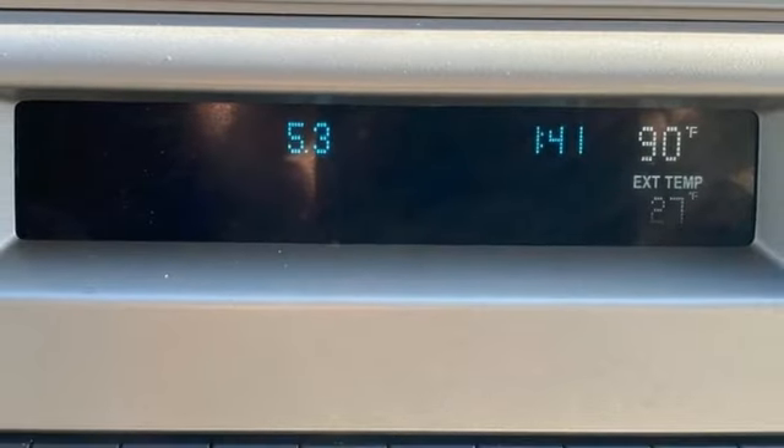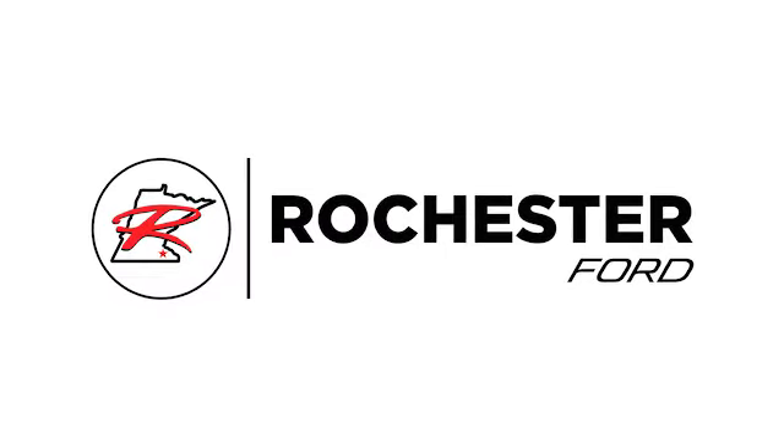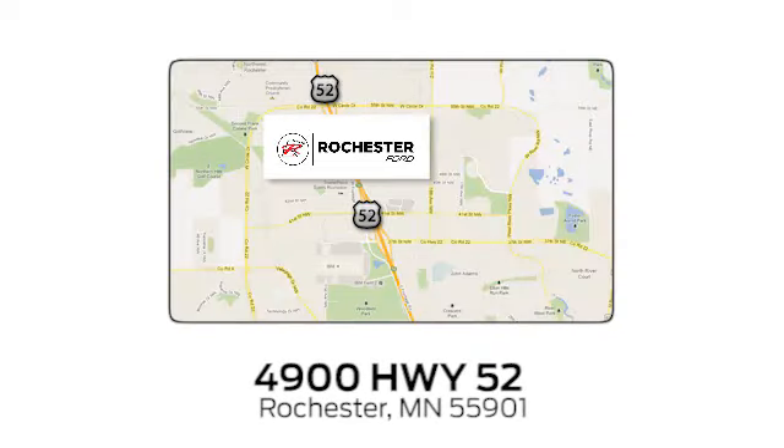Hurry in today. It won't stay on the lot for long. Experience the difference at Rochester Ford. We're conveniently located between 41st Street and 55th Street NW on Highway 52 in Rochester, Minnesota.